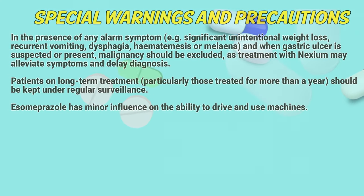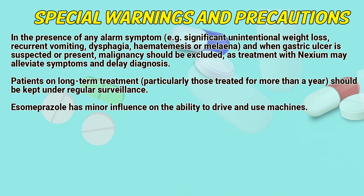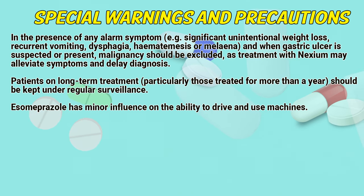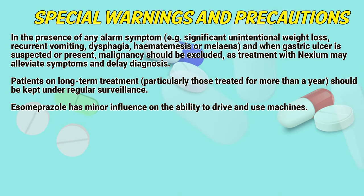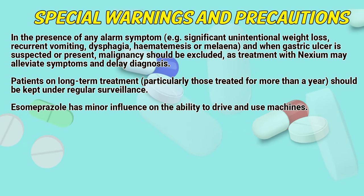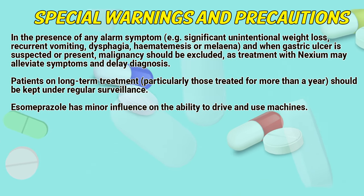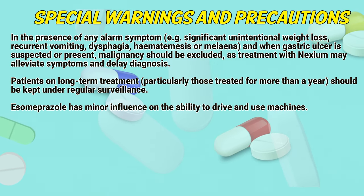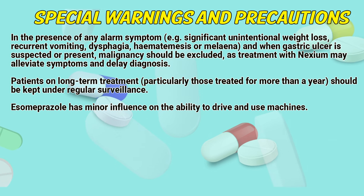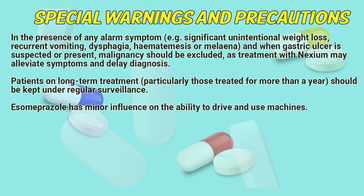Special warnings and precautions. In the presence of any alarm symptom — significant unintentional weight loss, recurrent vomiting, dysphagia, hematemesis or melena — and when gastric ulcer is suspected, malignancy should be excluded, as treatment with Nexium may alleviate symptoms and delay diagnosis. Patients on long-term treatment, particularly those treated for more than a year, should be kept under regular surveillance. Esomeprazole has minor influence on the ability to drive and use machines.